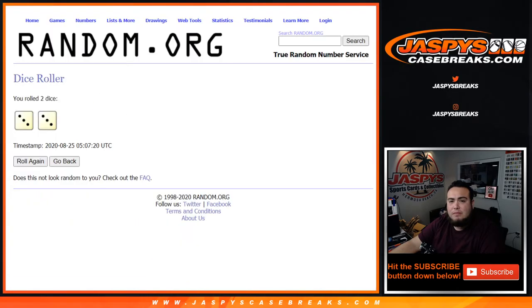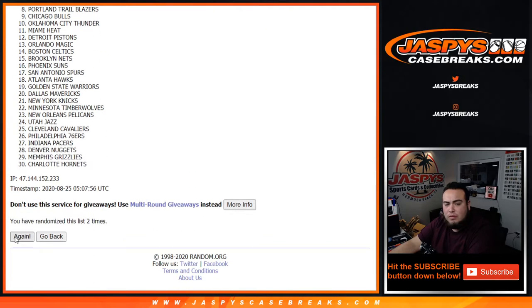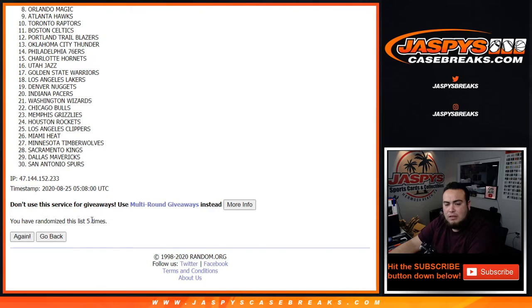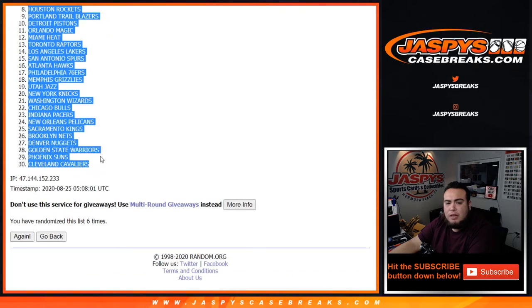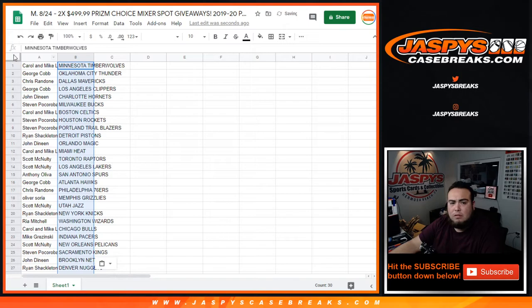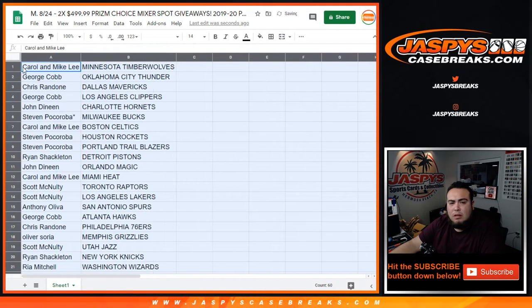All right, six times: one, two, three, four, five, and six. T-Wolves down, the Cavaliers — that's cool, so it's one, 18, 19, and two. I'm doing the filler break first.